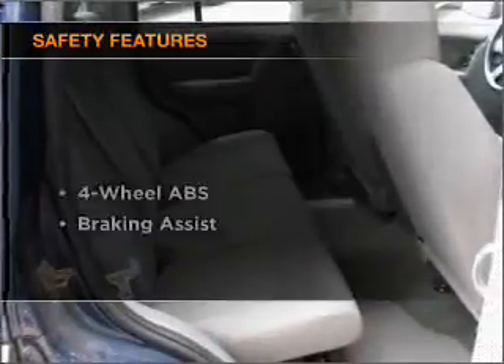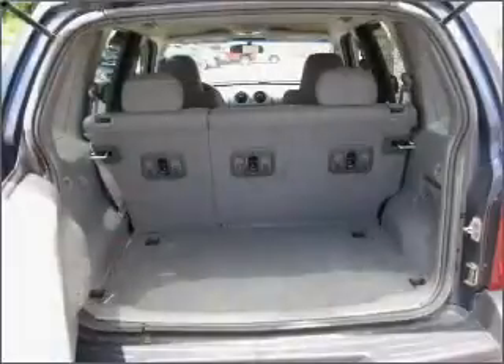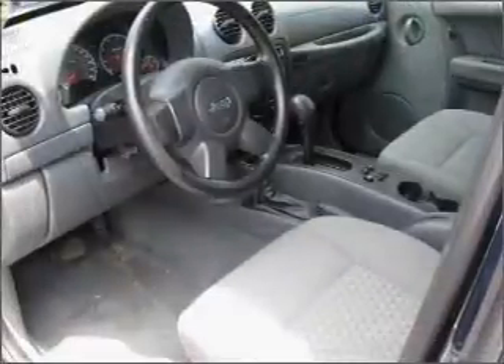If safety is a high priority, rest assured knowing that these top safety components are included: front ventilated disc brakes, passenger airbag, and stability control. Call today to schedule a test drive.